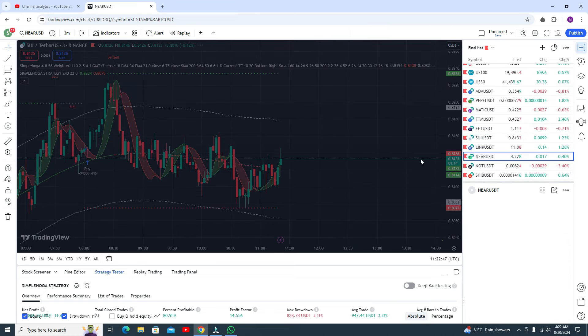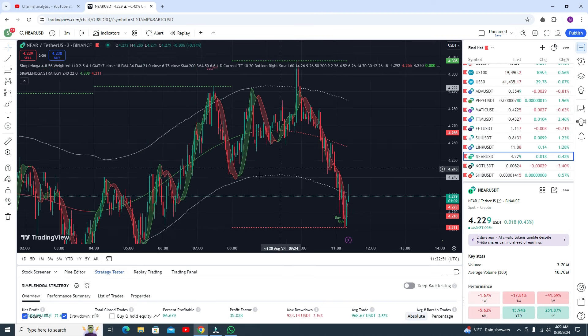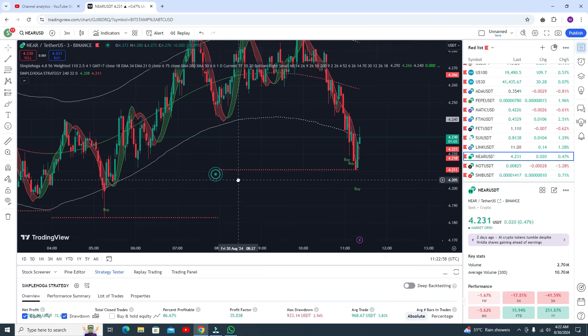Let me show results in some other pairs like NEAR. In NEAR, let's see — here you can see this is the live demo example.